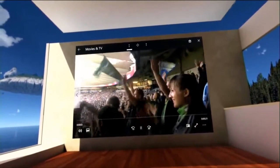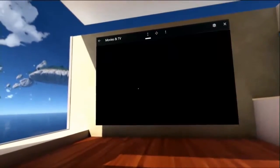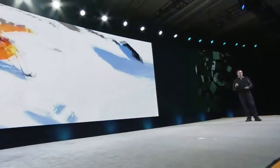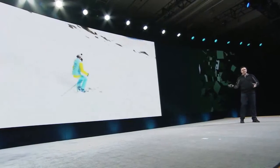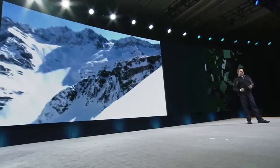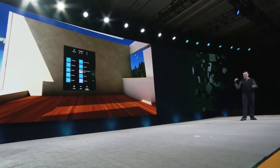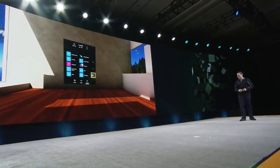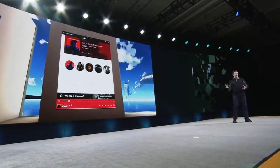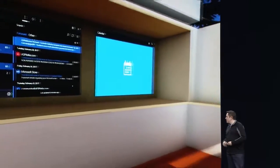This is Cliff House. This is the Windows operating system for mixed reality. It allows you to place and arrange your apps around this space. You can create a gaming basement, a productivity room, and you can also go back and create an entertainment balcony. All of this is just the beginning for what we're seeing in mixed reality on Windows.